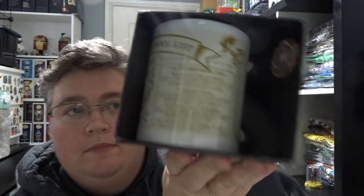There's a mug, and that looks like a potion mug. Looks pretty cool.